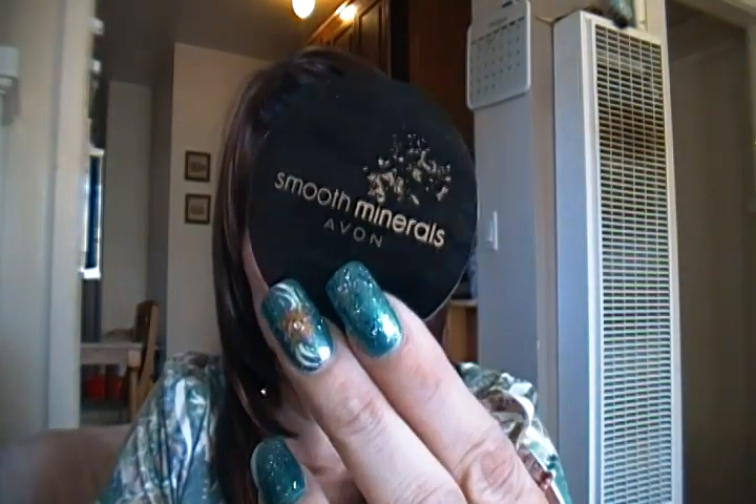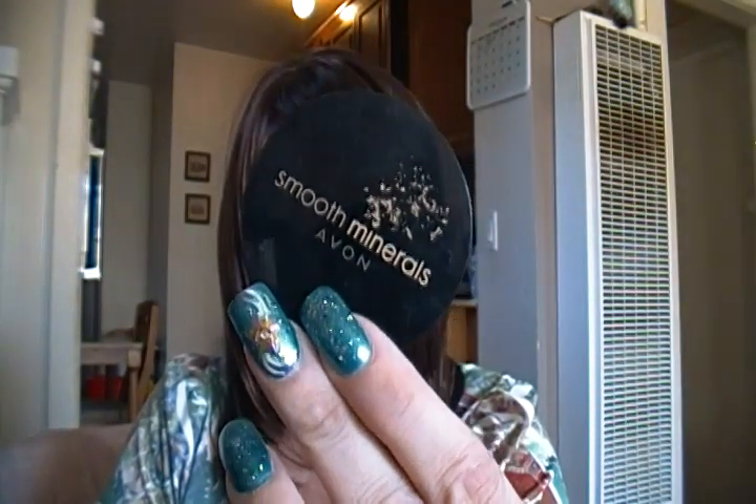Then on my cheeks, I used Smooth Minerals blush and this is called Blushing Mauve.